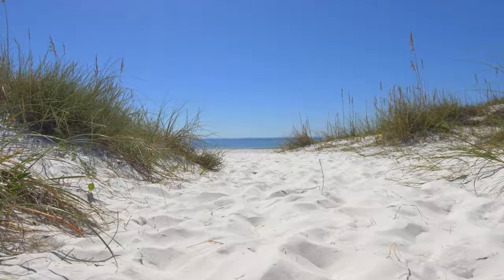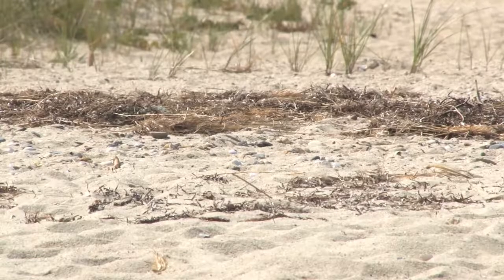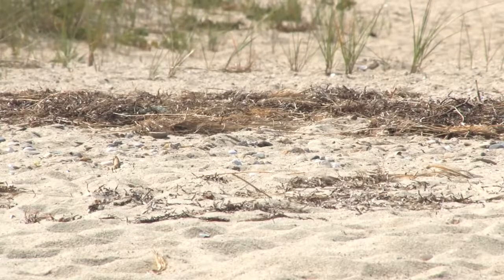Have you ever been to a beach on a hot summer day? How does the sand feel on your feet? The sunlight shining on the sand heats it, making it feel warm. Sometimes the sand can get so hot that walking on it with bare feet can hurt.